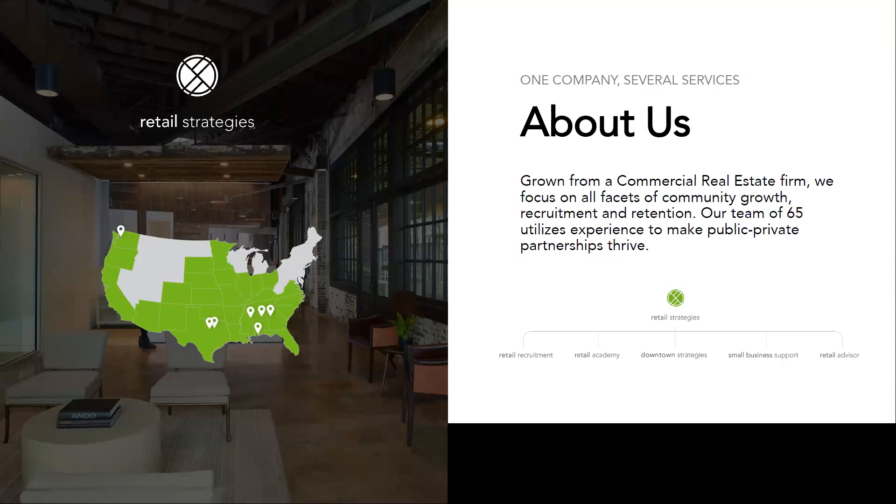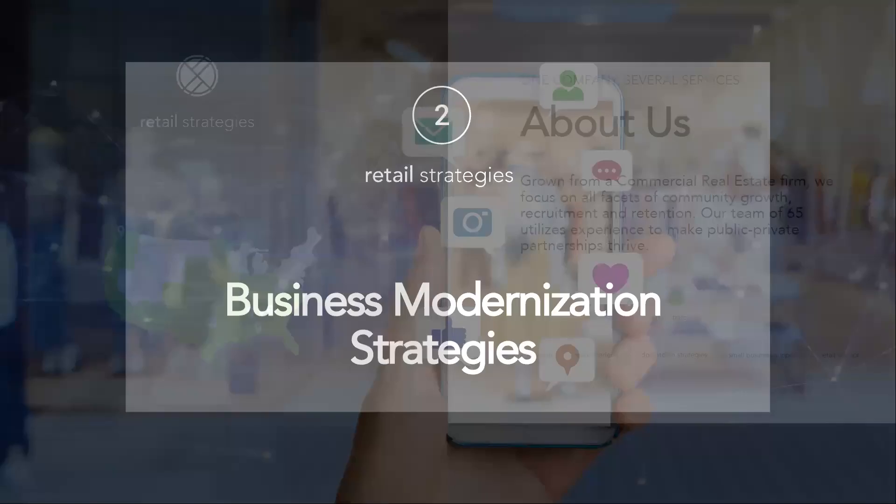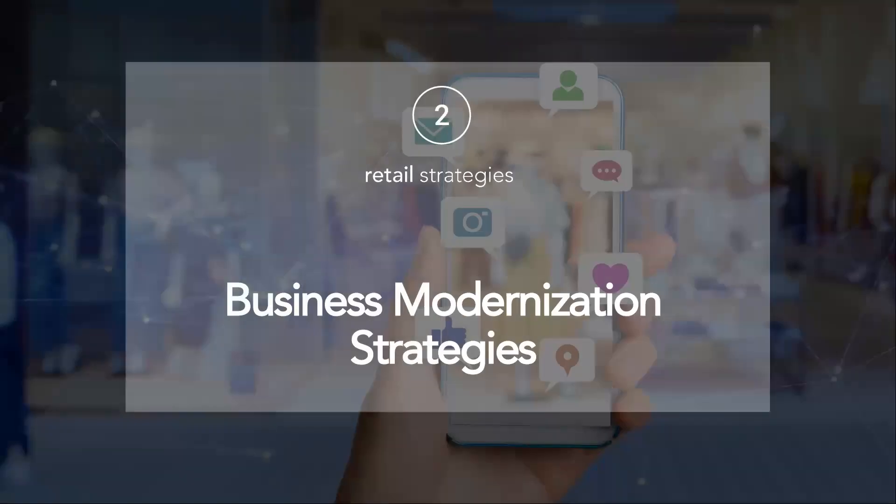We are a firm based in Birmingham, Alabama. I'm coming to you today from our office in Starkville, Mississippi, but we focus on all facets of community development, which is retail, downtown, and supporting our small businesses. Today we are talking about business modernization strategies, and for many of you this is the last training in our program. Thank you so much for everyone that has joined us thus far.